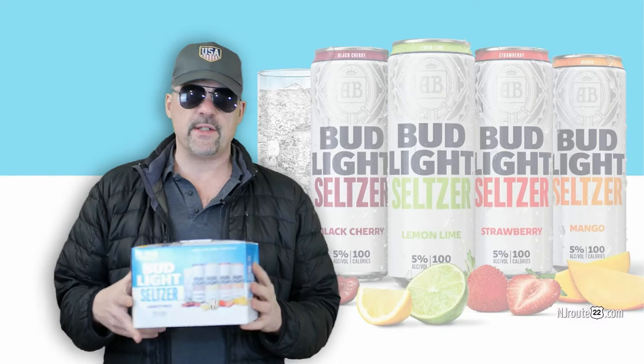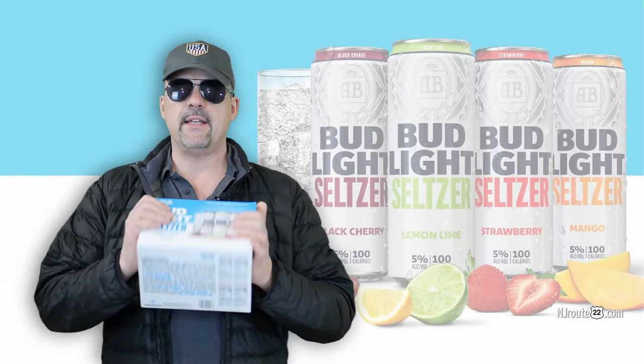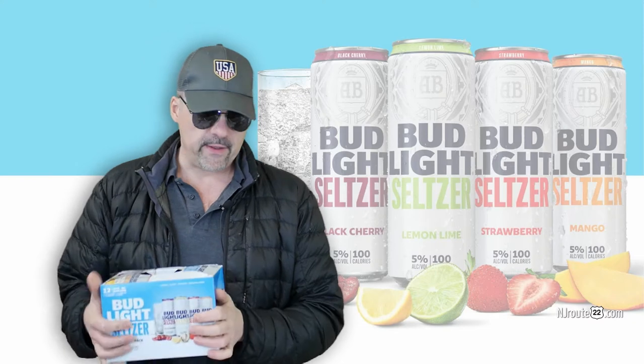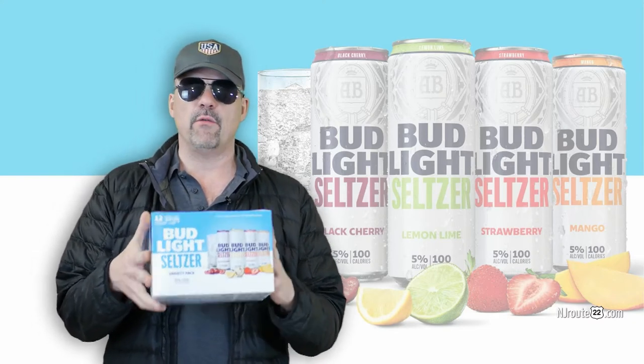So we were about to say there's a little tie here between Bud Light and Smirnoff. But then I bought a second 12-pack. By the way, they're $14.99 or $14.49 at Wegmans, so they're about the same price as the Smirnoff.